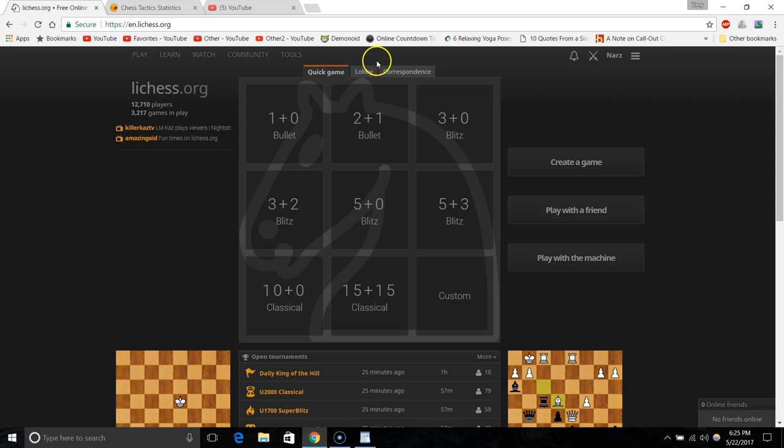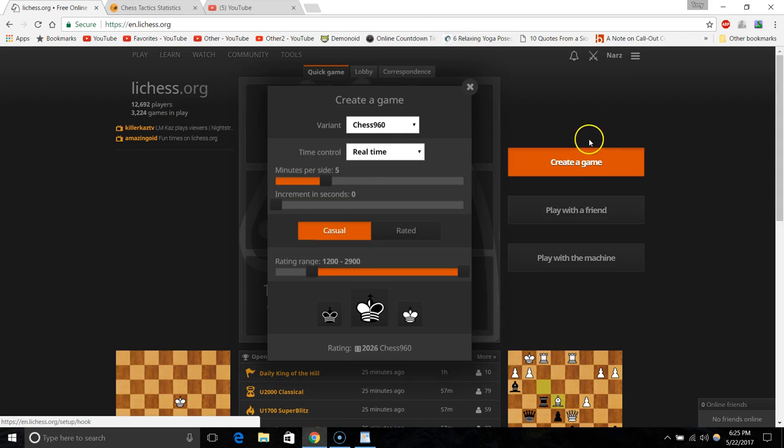I think chess.com is a fine site. I like some of their features like videos, although with so many good channels on YouTube, the video aspect is less of a draw. Anyway, we're on lichess — so how do you create a game? Let's start with the basics. If you go to 'Create a Game,' I'm going to create a one-minute game just to show you the rating range.